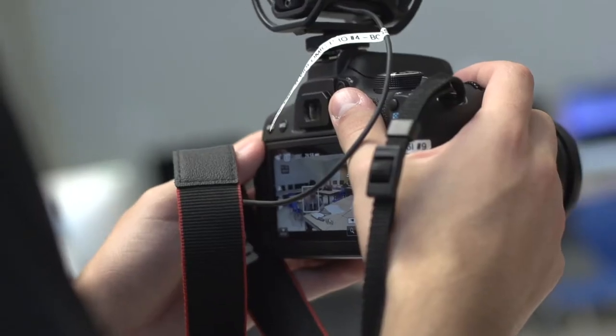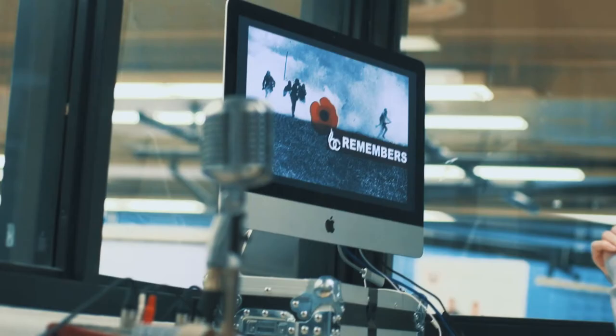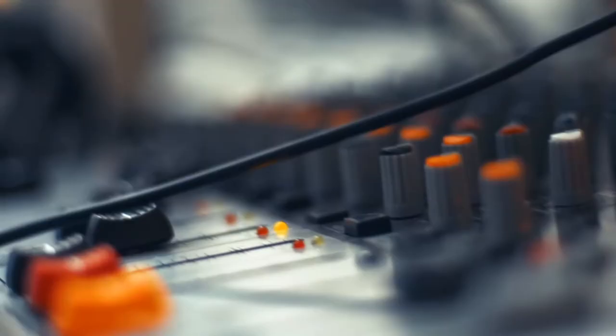The first one is Communications Technology. So think Media Production — that's Graphic Design, Digital Photography, Animation, Audio Production, Video Production, Broadcasting. We really cover the whole gamut of Media Production in Communications Technology.